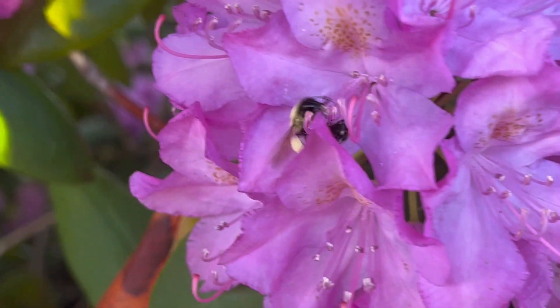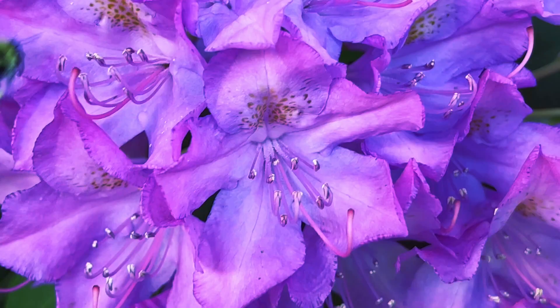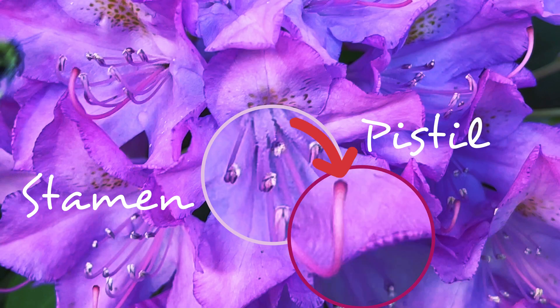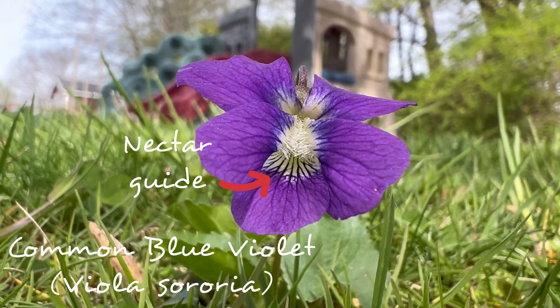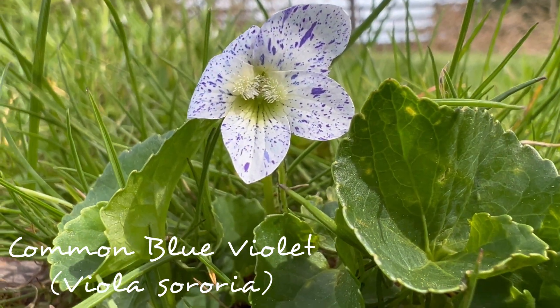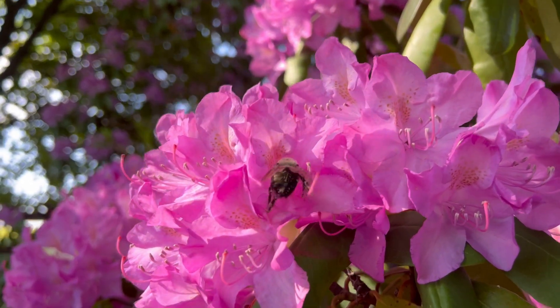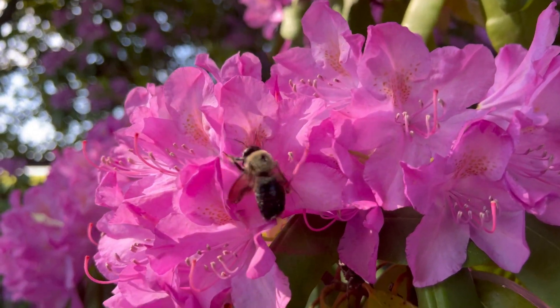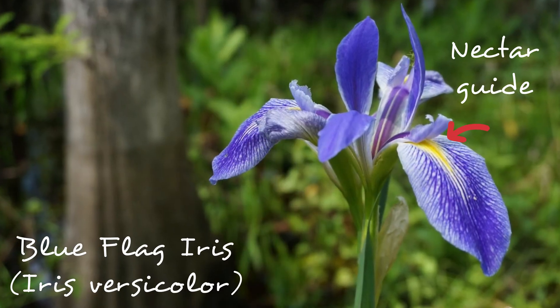So why would a flower go through all this trouble to help bees find their nectar? Well, flowers need a little help to become pollinated — to transfer pollen from the male stamen to the female pistil — and they offer nectar as a reward to the bees who are willing to do it. Some flowers, like our rhododendron here, make particularly intricate patterns that actually help the bees to learn. If a bee gets a yummy reward from one of these nectar guides, they'll seek out more flowers with that same pattern, which benefits the flowers since it keeps the bees coming back to pollinate.